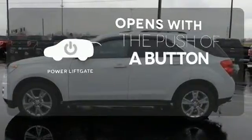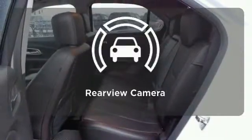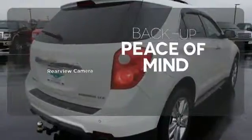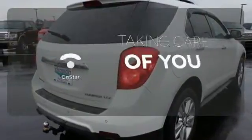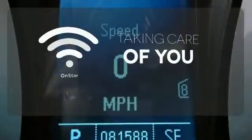The power liftgate offers automatic rear door operation with the push of a button. Hindsight is 20-20 with a backup camera. If you're in a crash, want to make a call, or just need to know how to get somewhere, OnStar takes care of you.